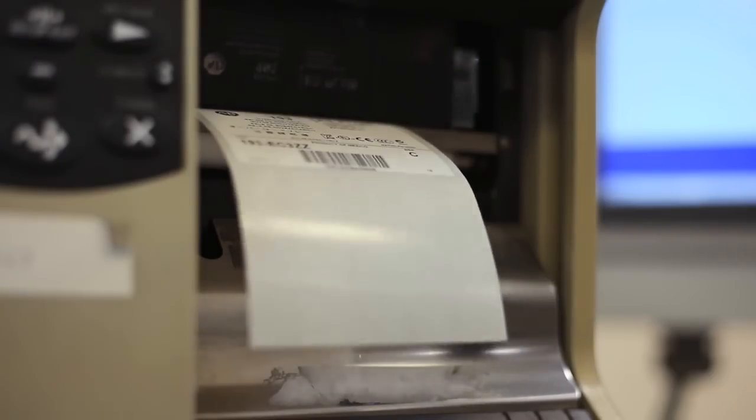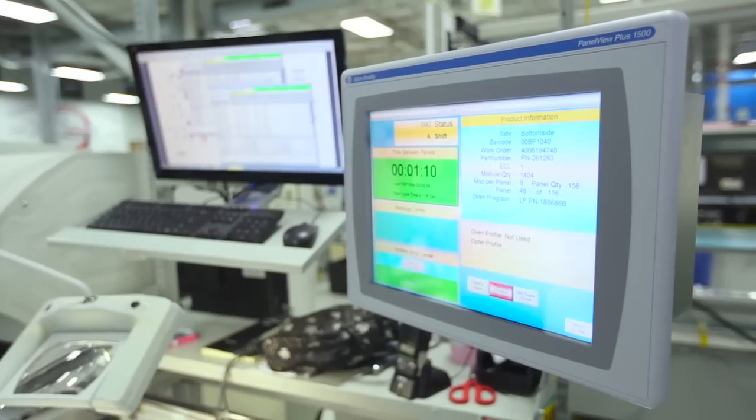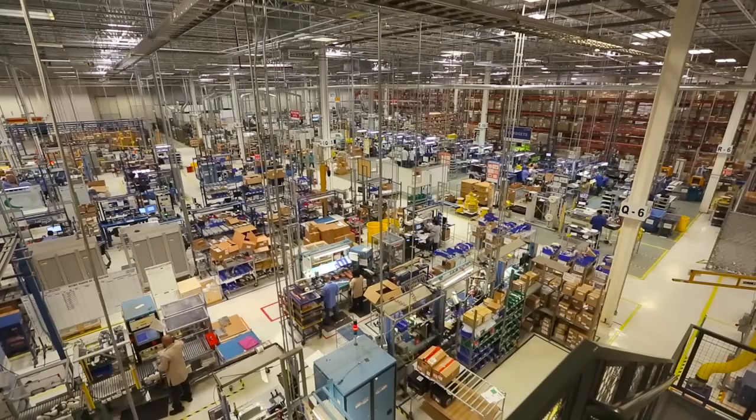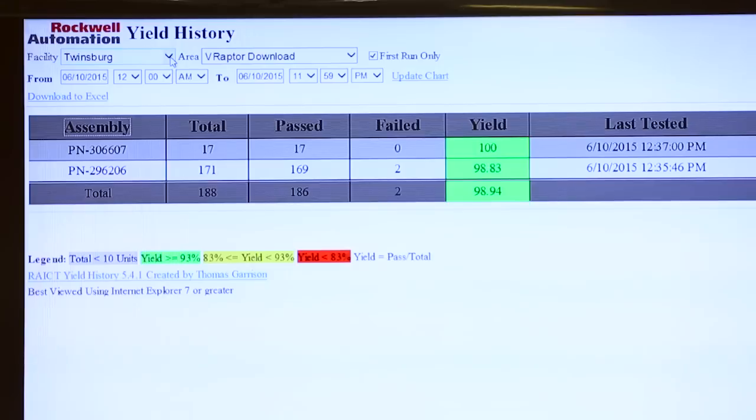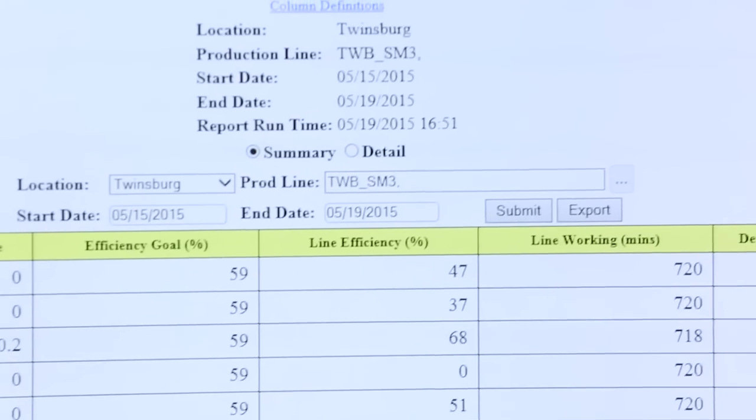This is where Connected Enterprise comes in. It's systems that use barcodes, automatic conveyors, scanning, touch screens — all interconnected. We connected our quality checks, so we are able to run quality reports live. That's what's great about this — I don't have to wait for the next day to get a quality report.